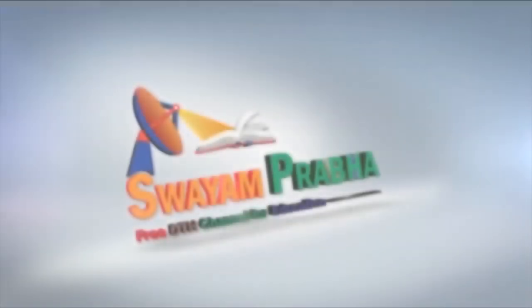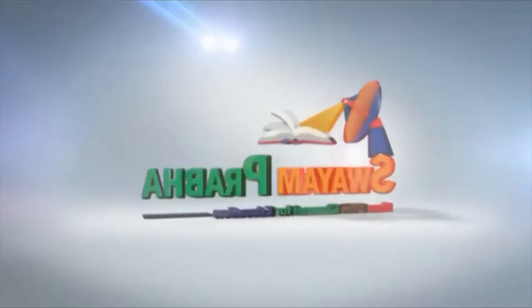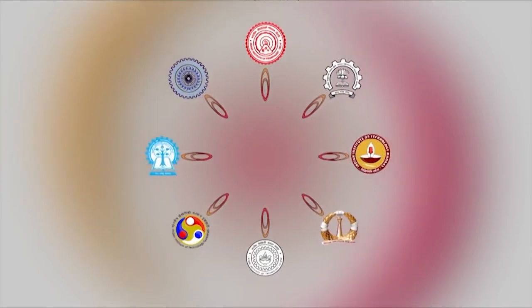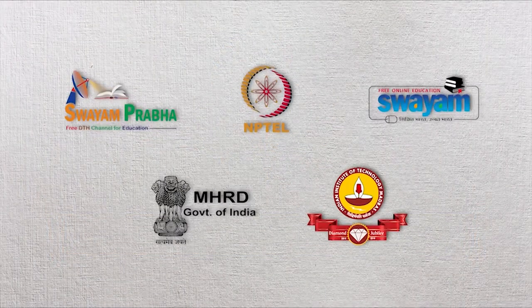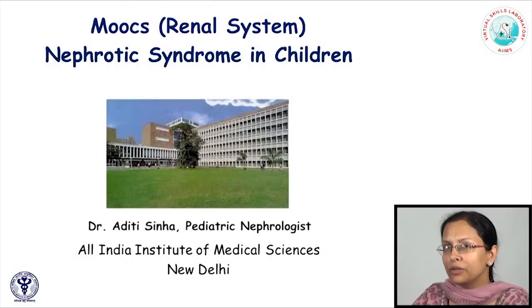Swayam Prabha, Digital India, Educated India. Today, we are going to discuss the evaluation and management of nephrotic syndrome in children.